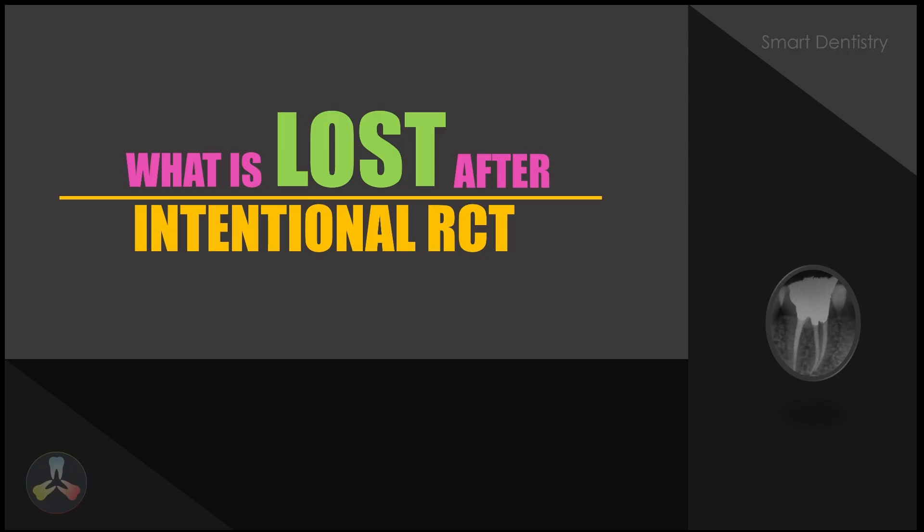There are many advantages which are claimed by the dentist. So let's analyze the reasons why we should never perform an intentional root canal treatment, or what is lost in a tooth after doing intentional root canal treatment.